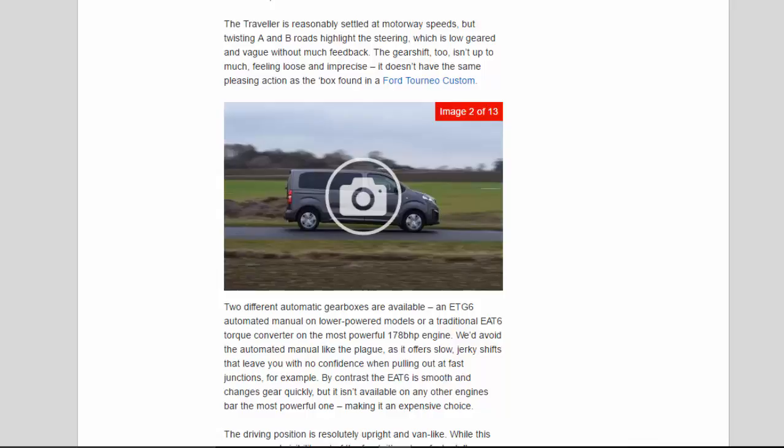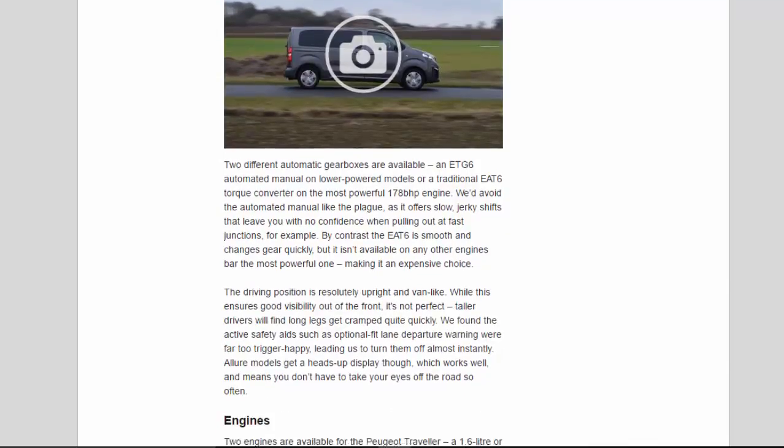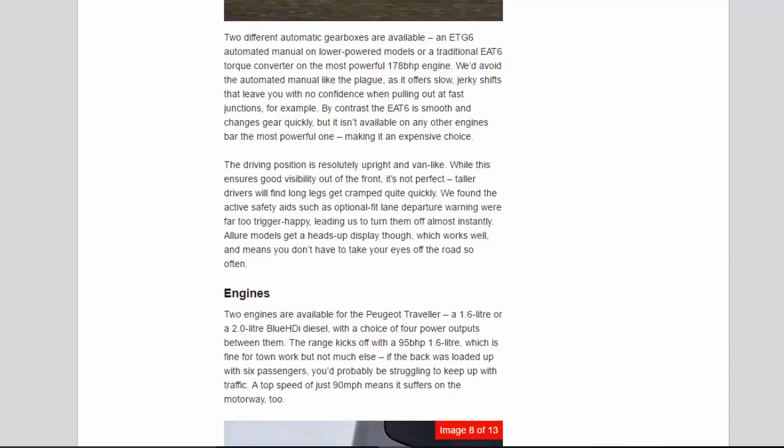Two different automatic gearboxes are available: an ETG-6 automated manual on lower-powered models, or a traditional EAT-6 torque converter on the most powerful 178bhp engine. We'd avoid the automated manual like the plague, as it offers slow, jerky shifts that leave you with no confidence when pulling out at fast junctions, for example. By contrast, the EAT-6 is smooth and changes gear quickly, but it isn't available on any engine bar the most powerful one, making it an expensive choice.